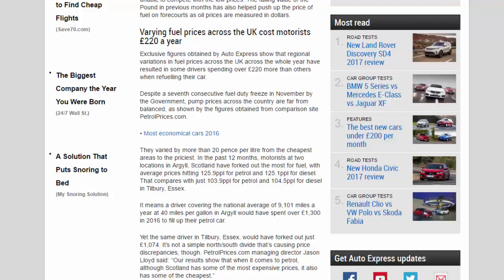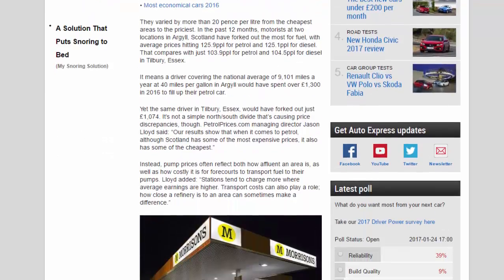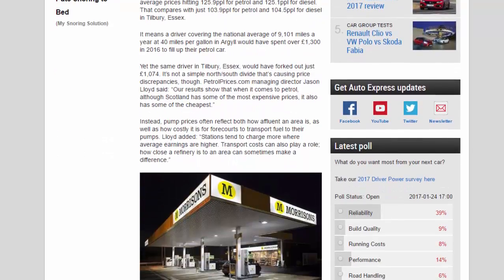Motorists at two locations in Argyle, Scotland, have paid the most for fuel, with average prices hitting 125.9 ppl for petrol and 125.1 ppl for diesel. That compares with just 103.9 ppl for petrol and 104.5 ppl for diesel in Tilbury, Essex. It means a driver covering the national average of 9,101 miles a year at 40 miles per gallon in Argyle would have spent over £1,300 in 2016, yet the same driver in Tilbury Essex would have paid just £1,074.